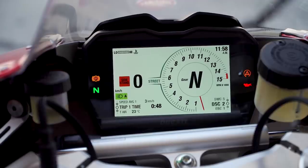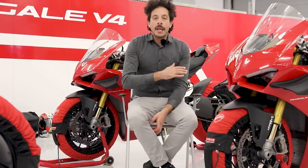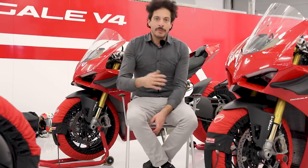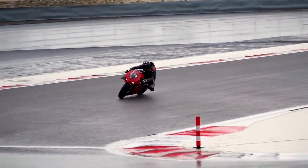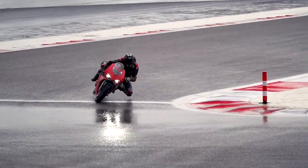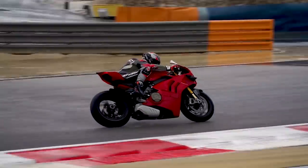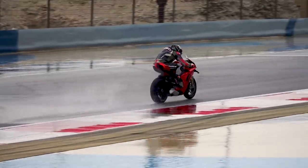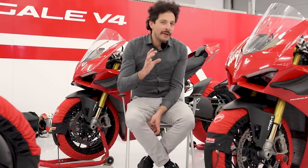The electronic settings — traction control — Ducati introduced new software settings based on their experience in World Superbike competition with their Ducati Corse racing arm. Even riding in the wet, we've been riding in DTC level seven of eight — eight's the highest, one's the least. But even in that more restrictive setting, the calibration and traction control is very nice.